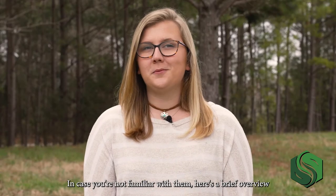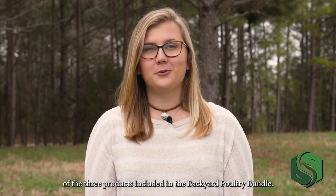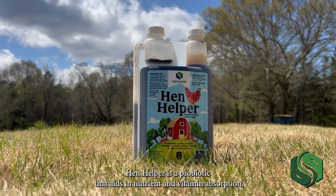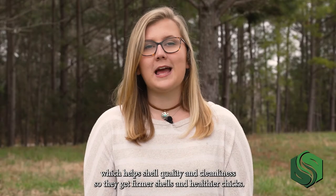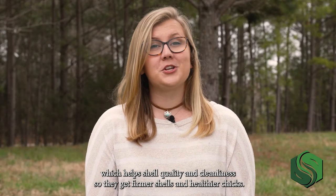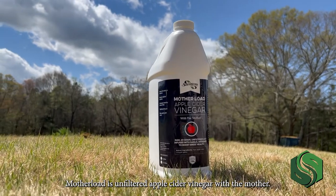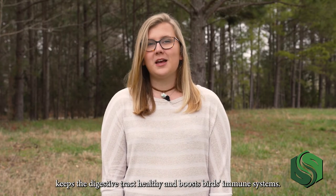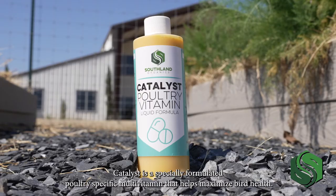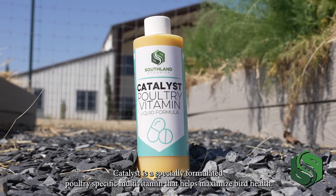Here's a brief overview of the three products included in the backyard poultry bundle. Henhelper is a probiotic that aids in nutrient and vitamin absorption, which helps shell quality and cleanliness so that you get firmer shells and healthier chicks. Motherlode is unfiltered apple cider vinegar with the mother — it has antiviral and antibacterial properties, keeps the digestive tract healthy, and boosts birds' immune system. Catalyst is a specially formulated poultry-specific multivitamin that helps maximize bird health.